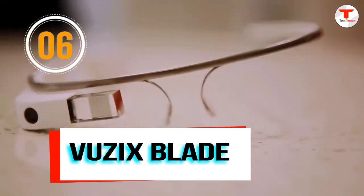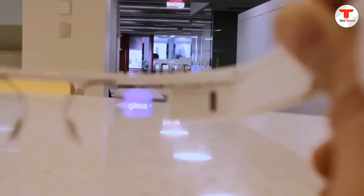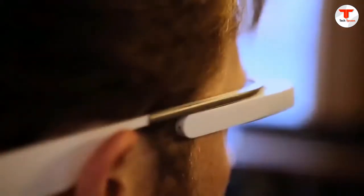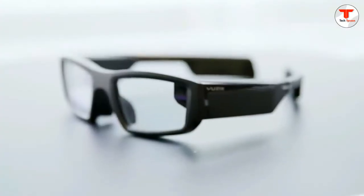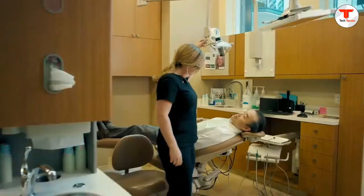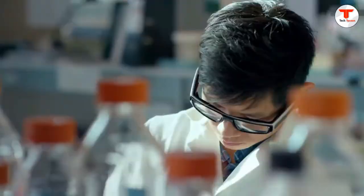Number 6: Vuzix Blade. The Blade Upgraded Smart Glasses is one of the first all-self-contained augmented reality smart glasses available. The see-through waveguide optics merge digital instructions onto real-world tasks, removing distractions, vision occlusion, and thereby reducing error rates.